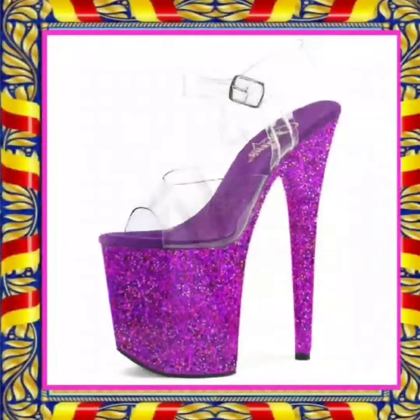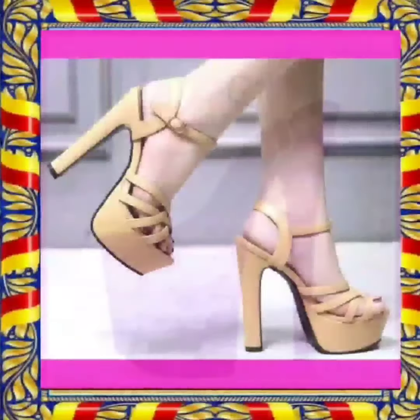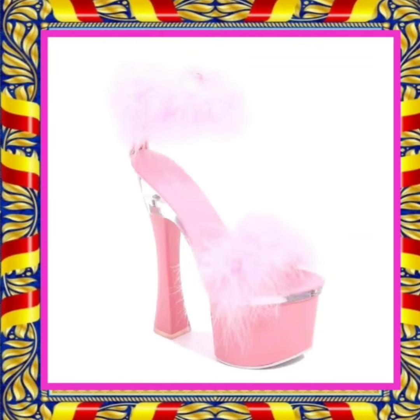Many shoes carry the brand's logo or signature designs. Today's video is about to end. If you like this video, don't forget to subscribe to my channel, press the bell icon, and comment below which type of video you want to see next.